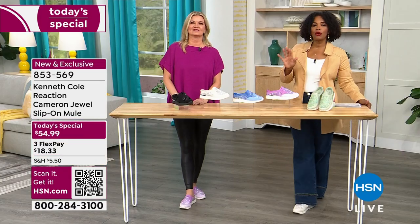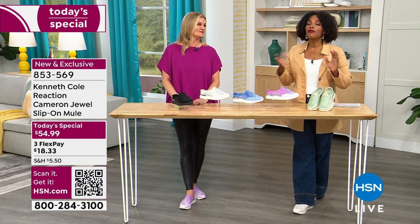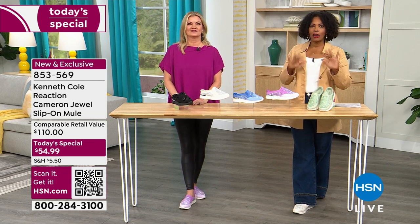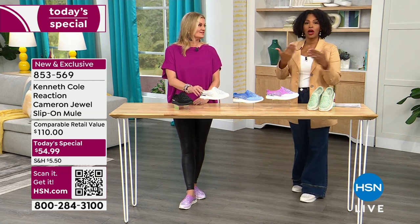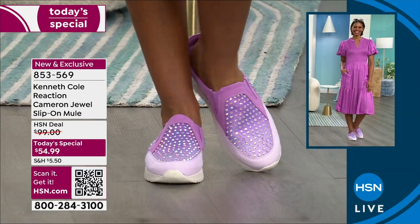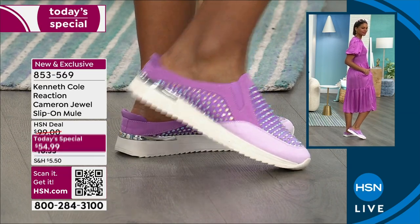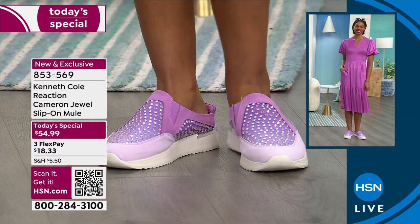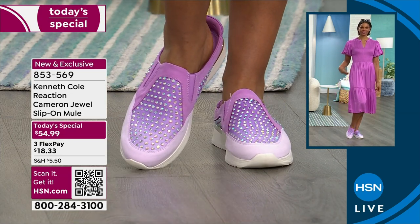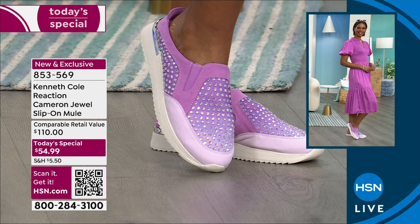Kenneth Cole Reaction is a brand you see in the better department stores. I love that they've done some exclusives for us and for you, so when you're wearing these you're not wearing the same shoe that everybody has. You're wearing something that expresses your personality, but you still feel good. If you're on your feet all day, at the amusement parks — it's going to be perfect for that. Get them while they are a Today's Special. We do have all colors in all sizes in medium and wide widths.